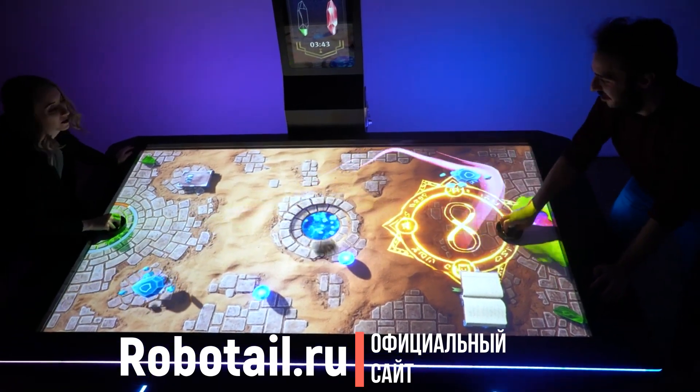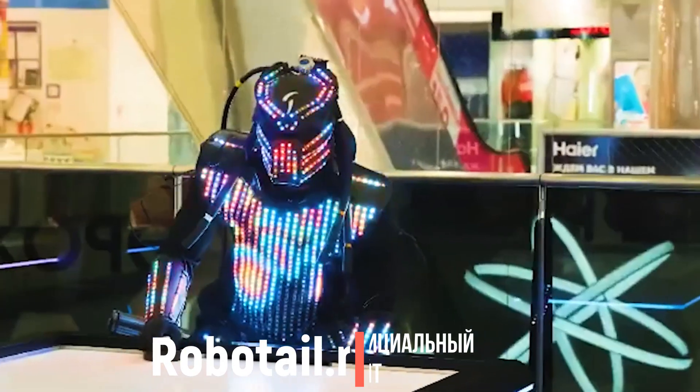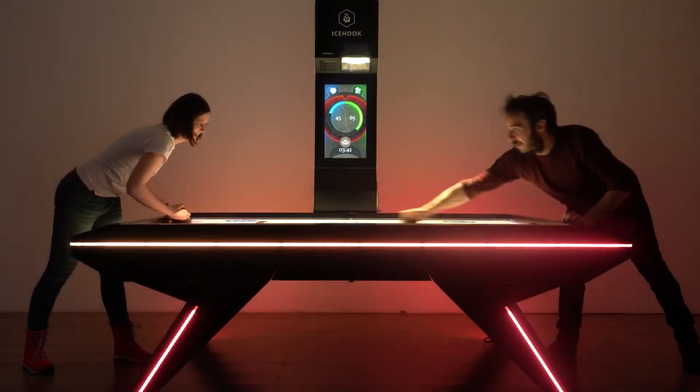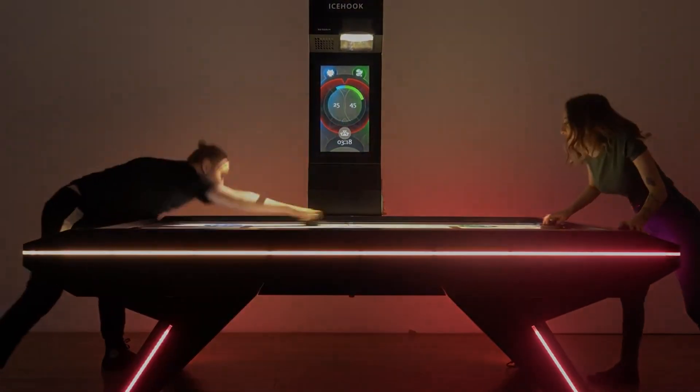Ice Hook можно установить в любом заведении. Он идеален как для развлекательных центров и игровых комнат, так и для школ, библиотек, гостиниц, ресторанов, баров и так далее. Ice Hook — лучшее решение для организации веселого отдыха для детей и взрослых.